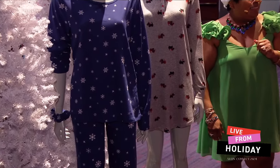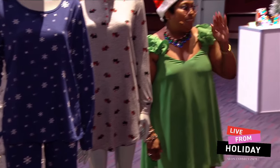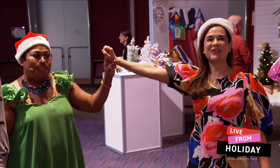So now you know what to do — start shopping! And Merry Christmas!